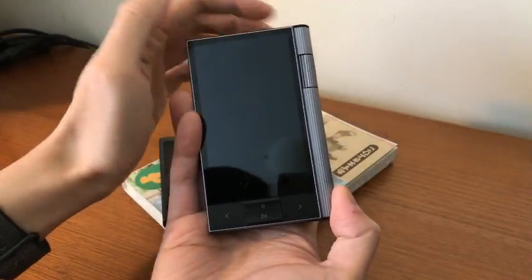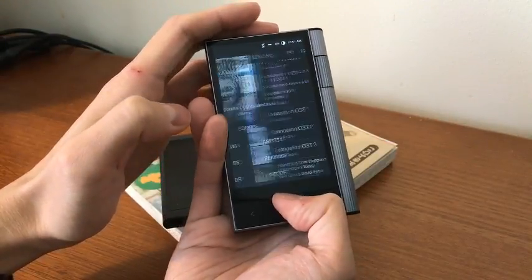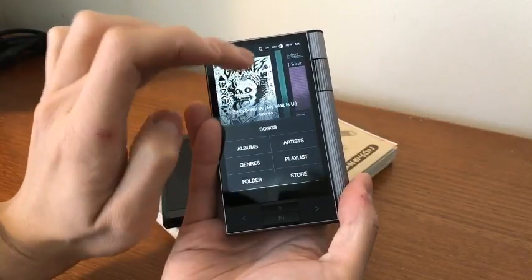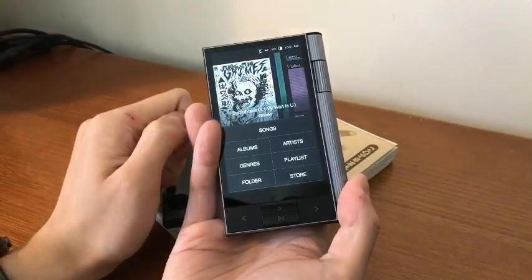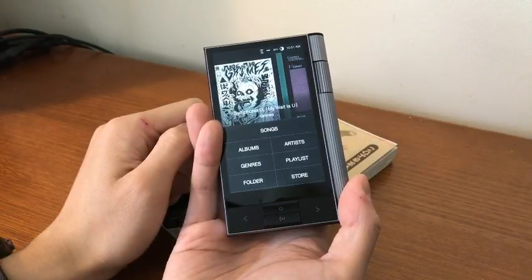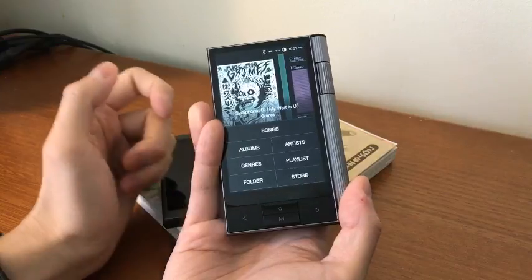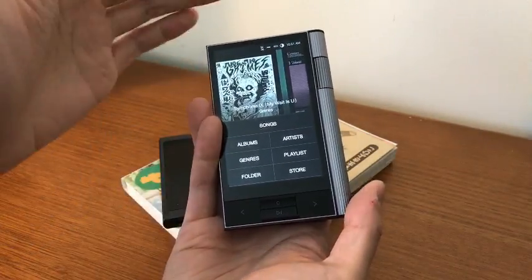Here are the things I don't like about it right off the bat, just based on my first impressions. Number one: you cannot change the default desktop background. The default background is a picture of a moon — you can't change it. I don't like it. I wish I could change it. I don't understand why they won't let me change it. It's a thousand dollars — I paid a thousand dollars for it. Let me do what I want to do with it.